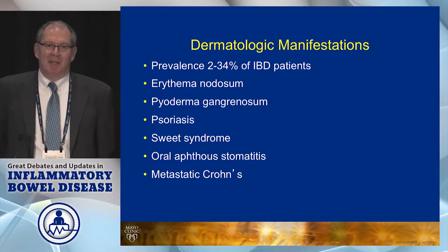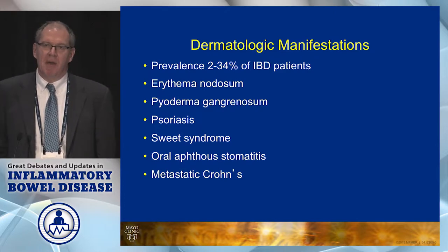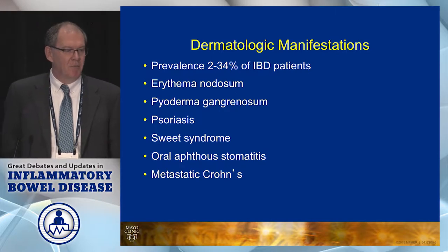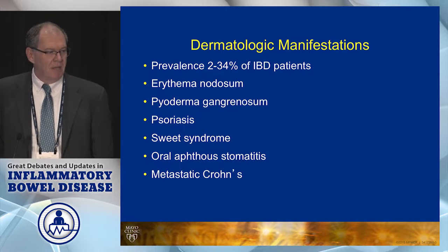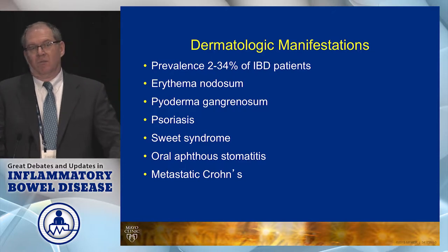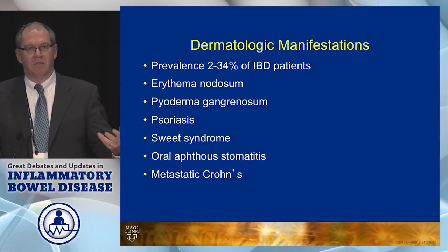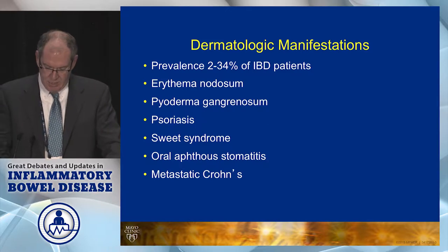Today I'm going to talk about dermatologic manifestations of IBD. Depending on the study you look at, the prevalence of these ranges from 2 to 34 percent. We're going to be talking primarily about erythema nodosum, pyoderma, psoriasis — not only real psoriasis but also the psoriasiform-like reaction to anti-TNF agents — and then some miscellaneous disorders, and at the end a couple slides on dermatologic cancers.